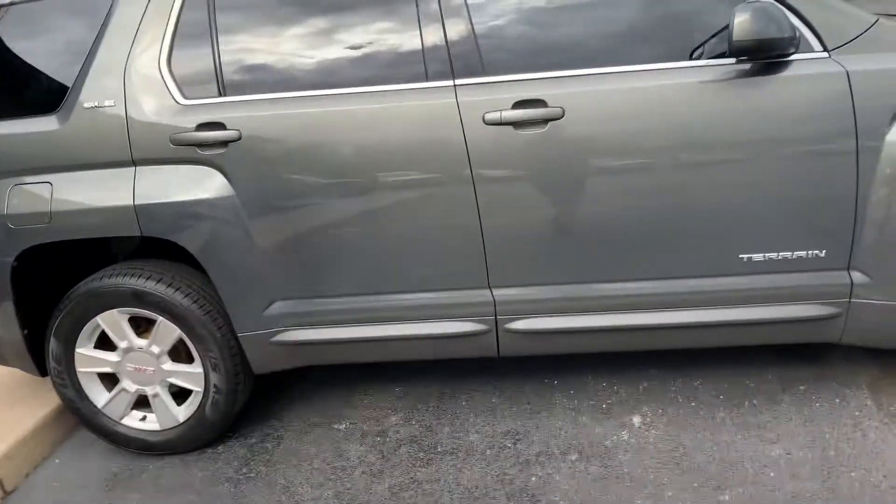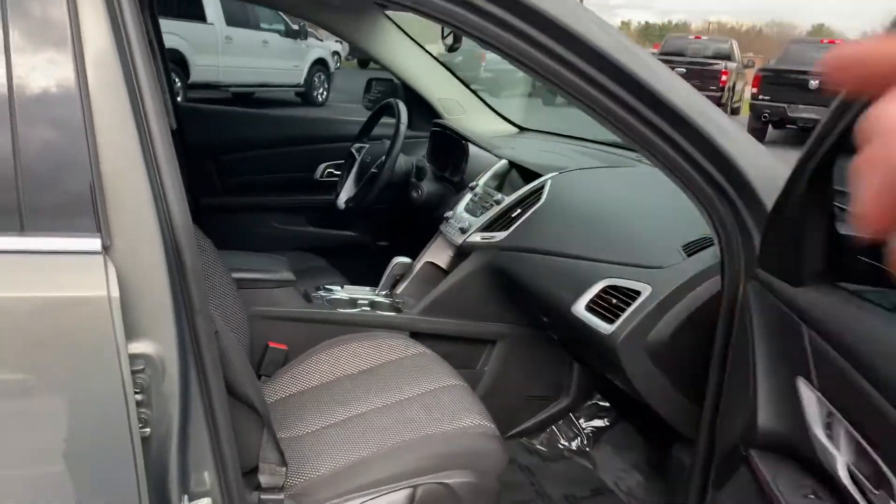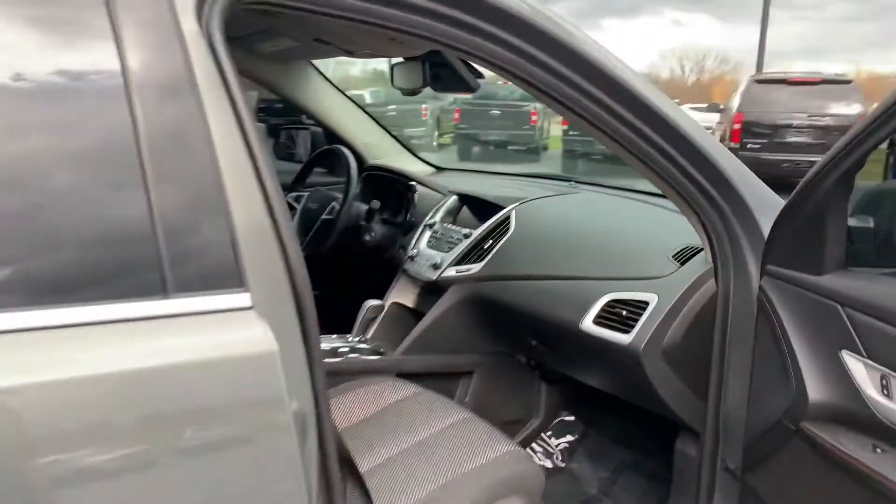It's a gray-green exterior — I don't even know what color it is. Power seat on the driver's side, leather-wrapped steering wheel, backup camera, Bluetooth, heated seats, eco mode. This thing is a gem.